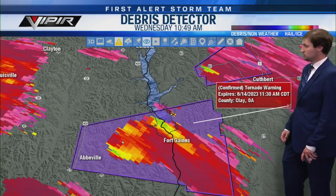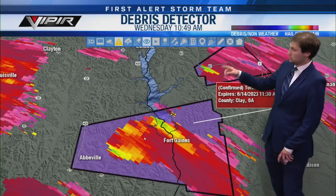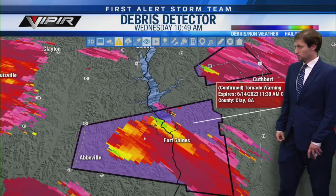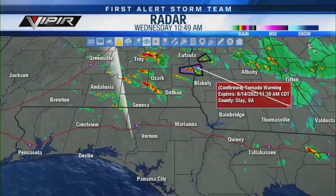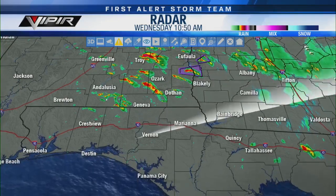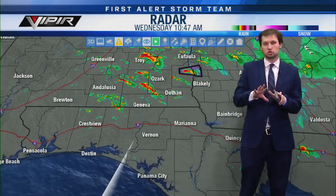This tornado warning will continue until 11:30 AM. There's also a storm to the north — if you have friends near Cuthbert, Georgia, or in Randolph County, there's also a tornado warning there with what looks to be another tornado on the ground. These storms are definitely spinning up quickly. Let's go to a big view. The radar is lighting up like a Christmas tree — more storms in Dale County, Coffee County, and Geneva County.